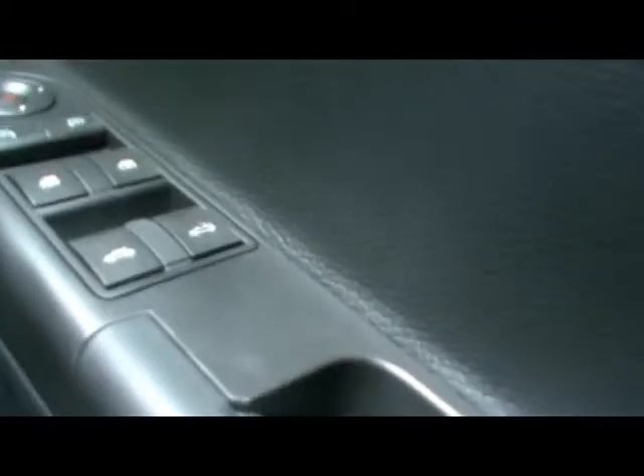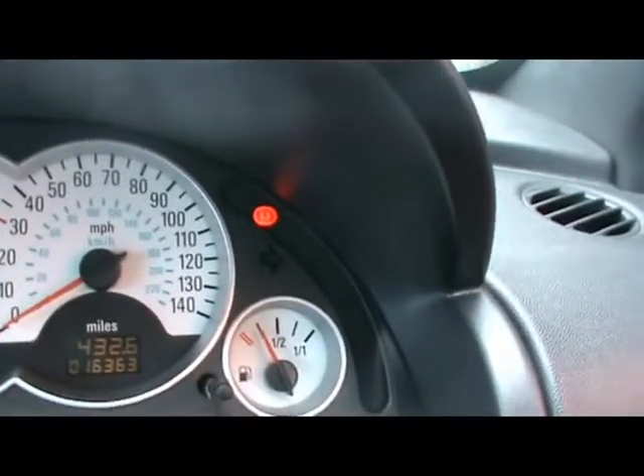The roof is fully electric, operating just there. And down there you can see the car's covered just over 16,000 miles, so it's really really low miles for its age.